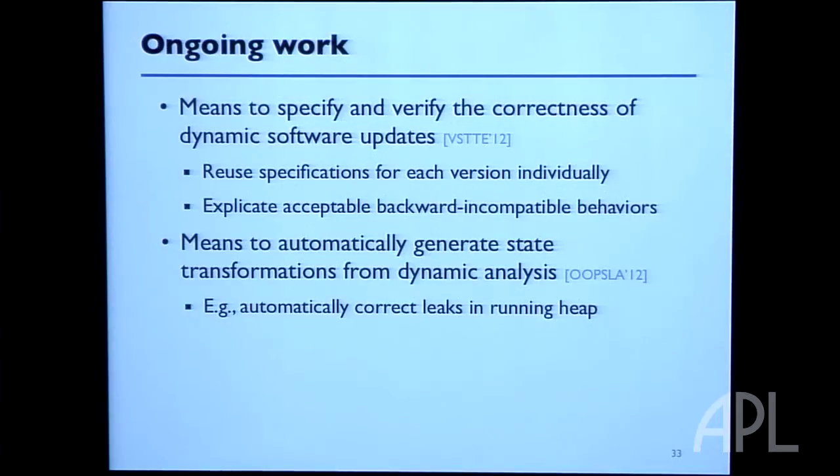Another thing that would be useful is not having to write some transformation code entirely on your own. We had a paper last year that looked at execution traces of old and new versions of programs. By comparing similar behaviors with different versions of the code, we were able to automatically derive transformations using software synthesis technologies. For example, we could automatically transform out memory leaks — if you've been running your program and leaked memory, the dynamic update not only fixes the code but runs through memory and frees all that stuff you didn't free before.